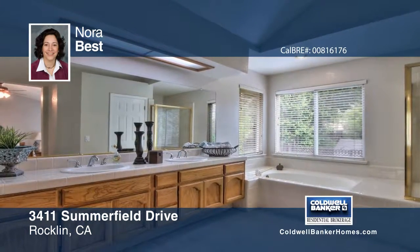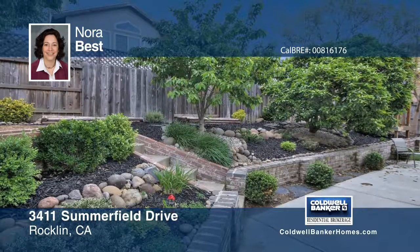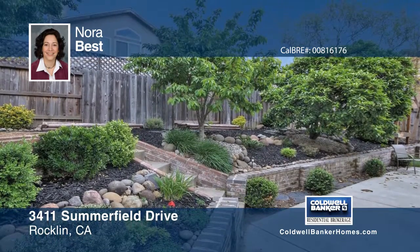The backyard is perfect for the garden or flower enthusiast. Nora Best would love to show you everything in person. Call now to schedule your private showing.